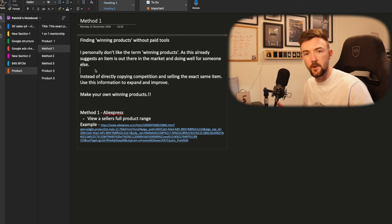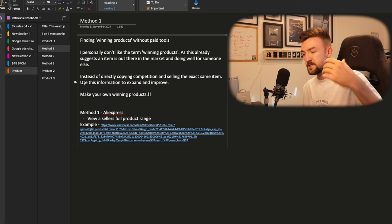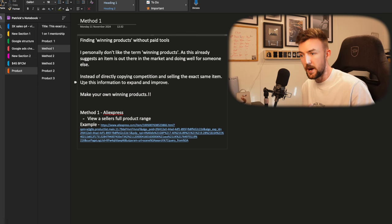You want to find products that aren't actual winners yet but that you could potentially turn into winners yourself. I personally don't like the term 'winning products' as it suggests an item is already doing well for someone else. Instead of directly copying your competition — which is what pretty much every dropshipper does — you can use that data and look for a better version of it, or go to a manufacturer and ask how you can make adjustments to make it your own and even better. It really is about building a long-term brand.